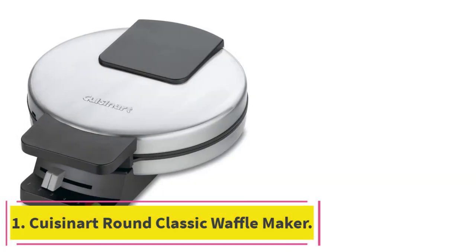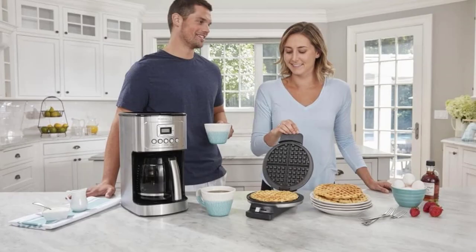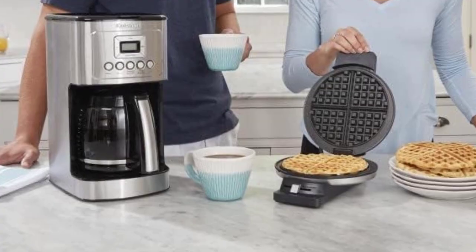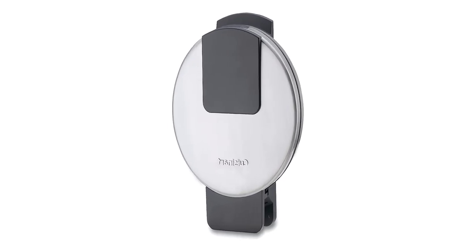Starting at number 1: the Cuisinart Round Classic Waffle Maker. Food stylist Su Lee has been carrying this Cuisinart waffle iron to photoshoots for more than five years, and it has never failed her, even with the wear and tear that comes with heavier than normal commuting. There's nothing particularly revolutionary about this model, but in Lee's mind, that's a good thing.